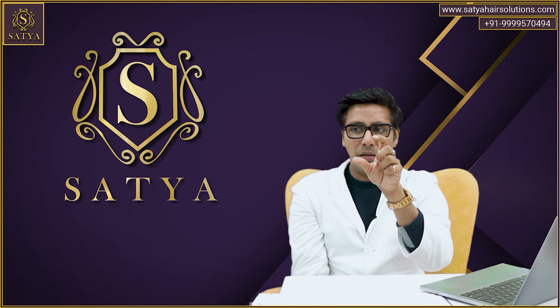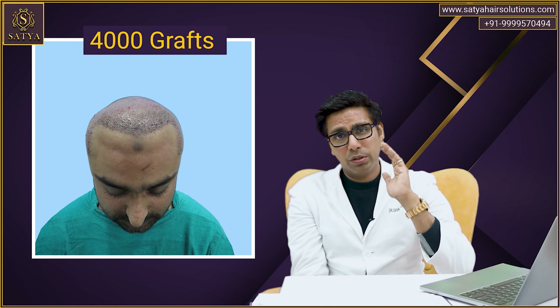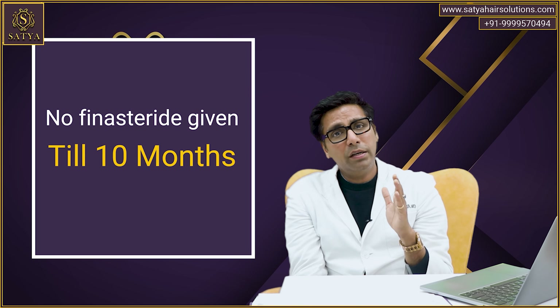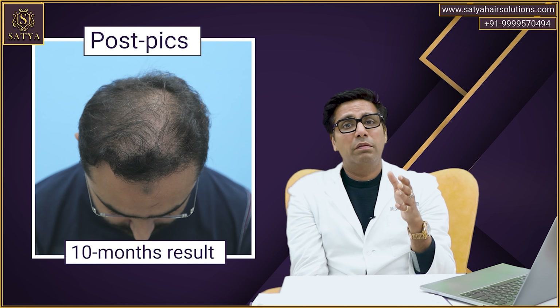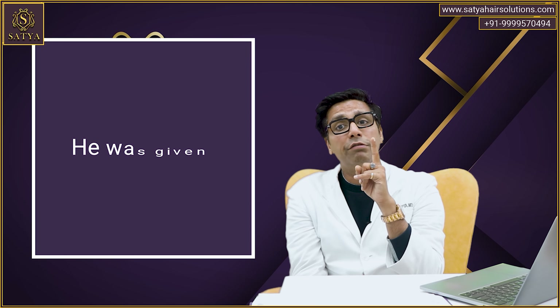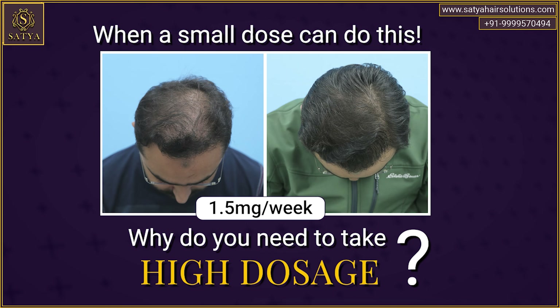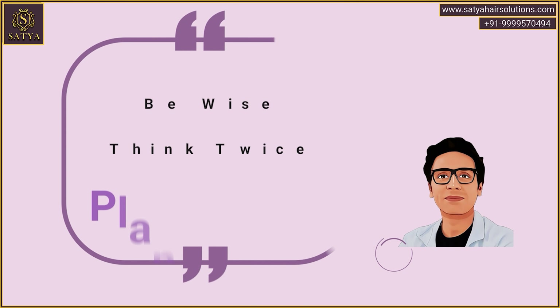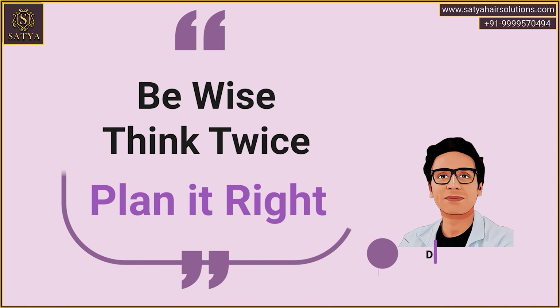Just a small example to clarify: this patient had surgery — 4,000 grafts. Up till 10 months, finasteride wasn't given. There was thinning — the transplanted hair were not growing to their full potential, and the existing hair were thinning significantly. We added 1.5mg finasteride per week — not per day, per week. In 3 months the whole scenario changed and everything was covered. When a small dose can do this, why do you need to take high doses? If you plan your journey right, you will get the results right.